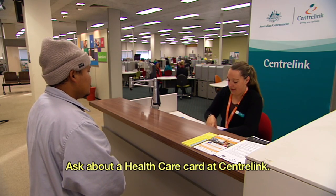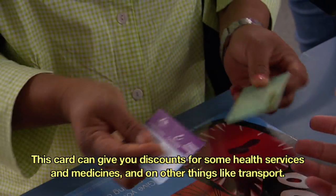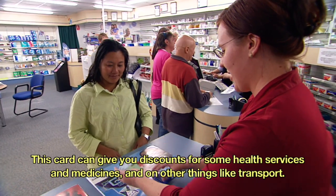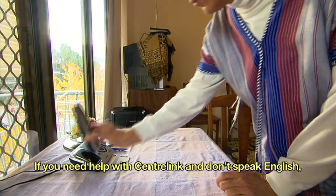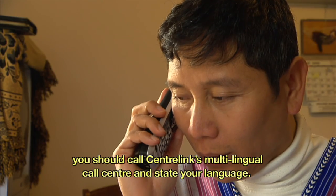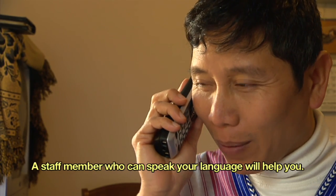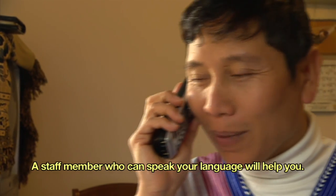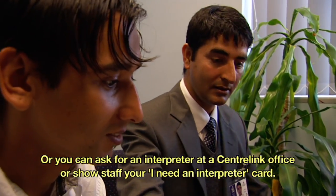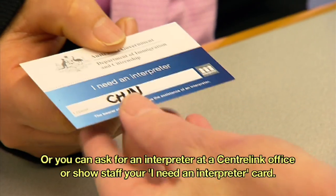Ask about a healthcare card at Centrelink. This card can give you discounts for some health services and medicines and on other things like transport. If you need help with Centrelink and don't speak English, you should call Centrelink's multilingual call centre and state your language. A staff member who can speak your language will help you. Or you can ask for an interpreter at a Centrelink office or show staff your 'I need an interpreter' card.